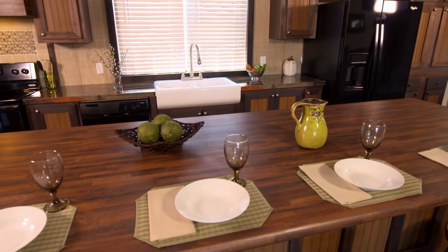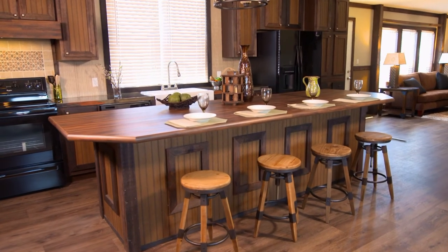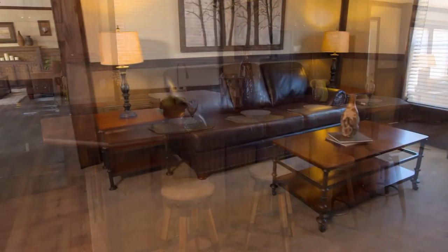When I first entered this home, I thought, wow — tile backsplash, farmer's sink, the kitchen island, an open floor plan. This manufactured home has it all.